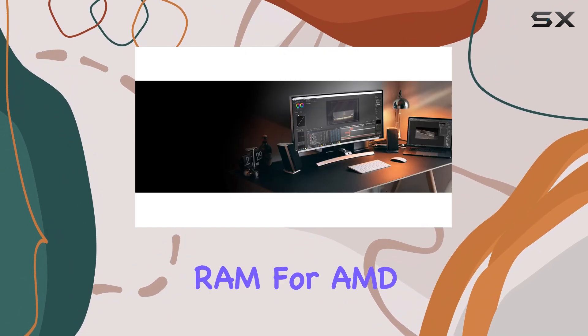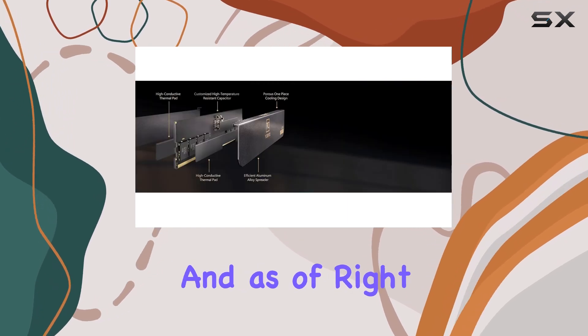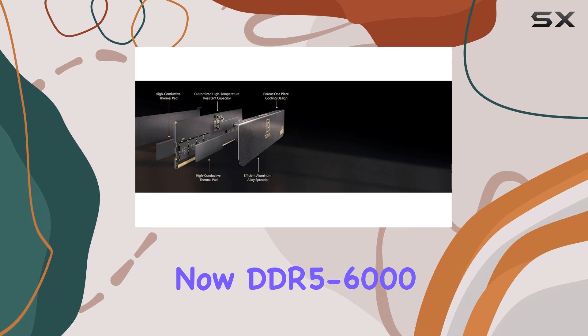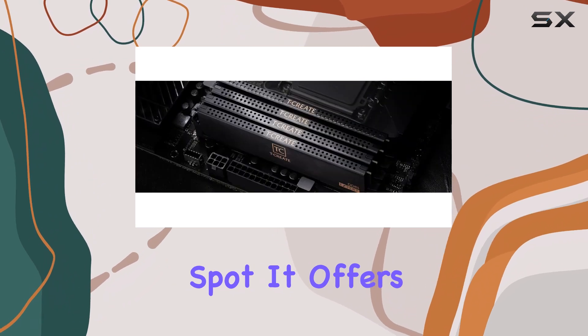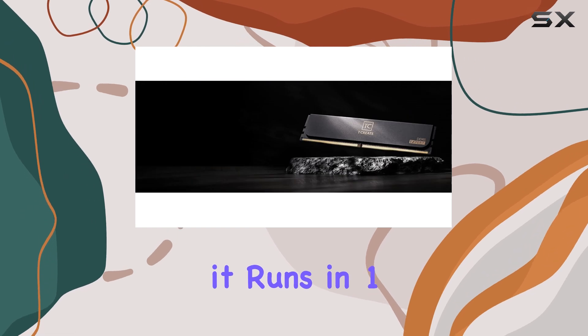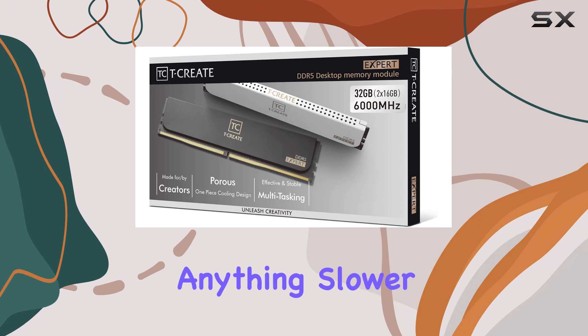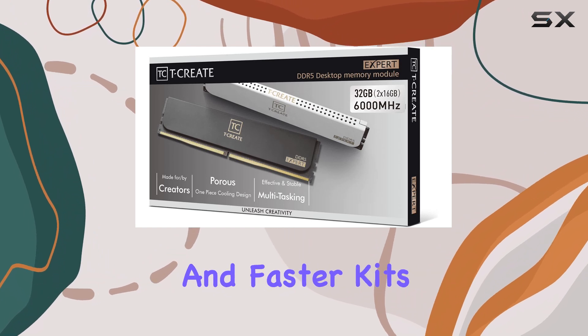When it comes to RAM for AMD systems, you ideally want fast memory, and as of right now, DDR5-6000 is the sweet spot. It offers the highest overall performance, and that's because it runs in 1:1 sync with the memory controller. Anything slower, and you start to lose performance.